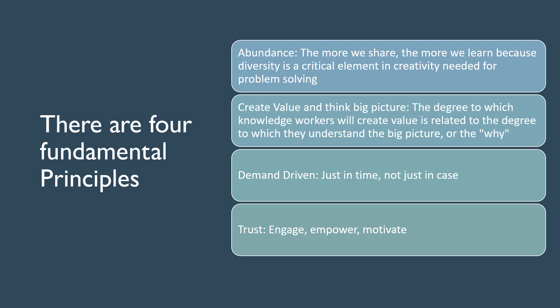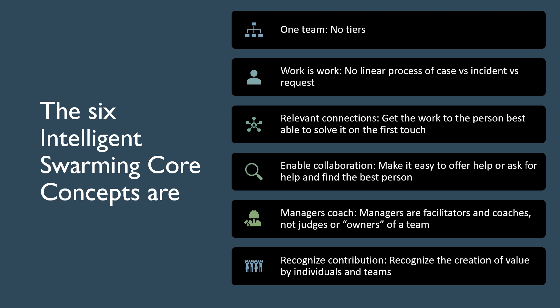Next, the six core concepts dictate that you will have no tiers — just squads that form and dissolve to solve issues. Work is work and you just have to produce value by helping others on cases relevant to your skill set. We should make cases visible to the right people based on their skill set and make it easy to ask or offer help. There are no team owners, just coaches. We should also reward people in teams for collaborating and producing value, so that the incentives are not to be a hero that hoards knowledge but rather to be a person that collaborates and shares.